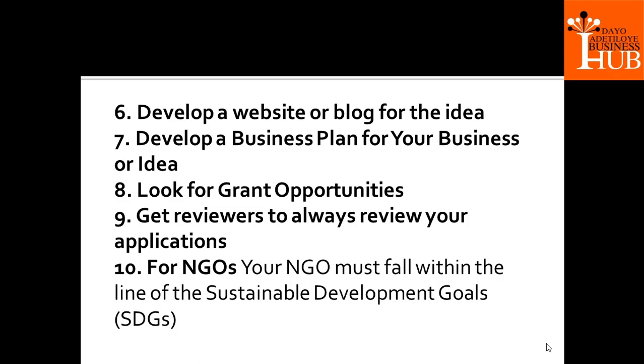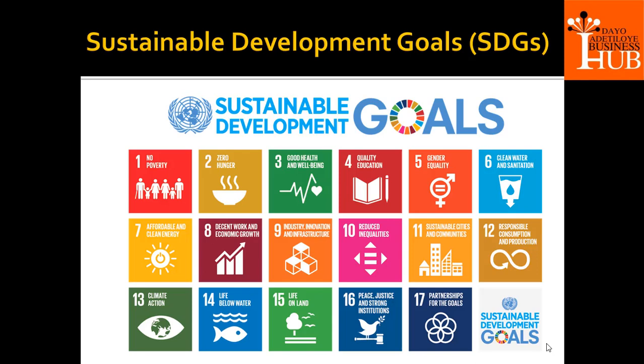As an NGO, you must have a team, and this team must fall within the line of your Sustainable Development Goal. Sustainable Development Goal is a global framework that any NGO must fall under — there are 17 of them.